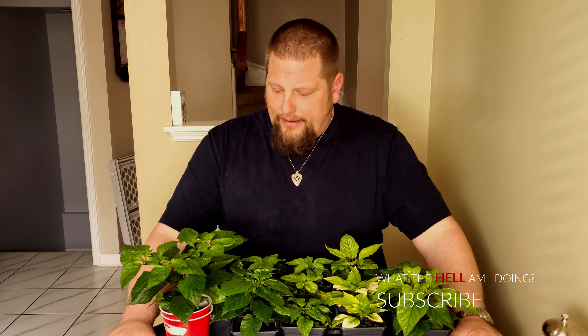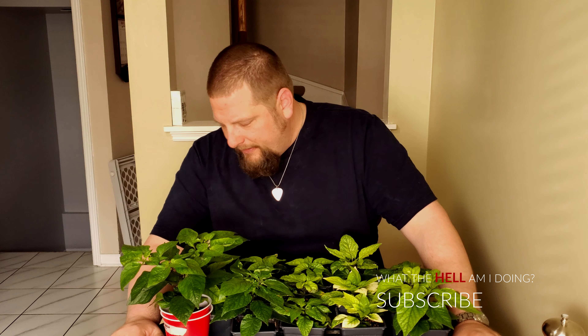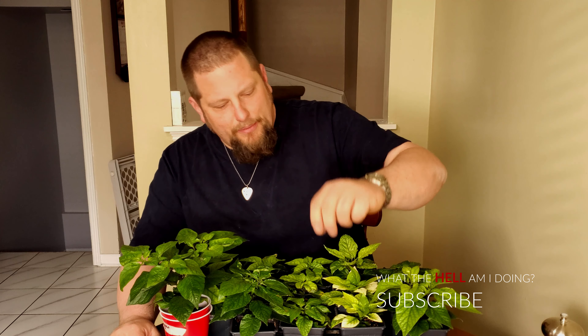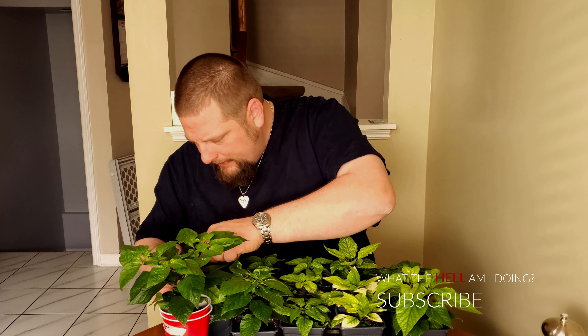A couple days later I brought them out for some 4:30 in the afternoon sunlight and gave them about an hour's exposure. Basically what I'm going to do is every time I bring them out, I'm going to add 20 to 40 minutes every day and gradually get them up to where they're outside for 4, 5, or 6 hours at a time. Because they're going to see about 6 to 8 hours of sunlight every day, so they have to get used to it before they can go outside.